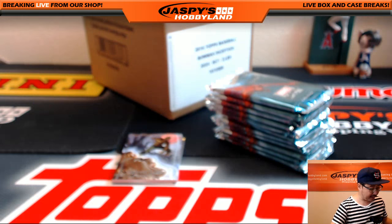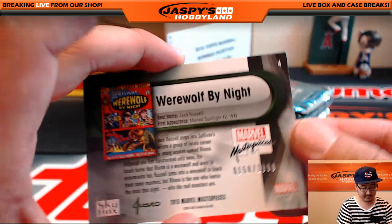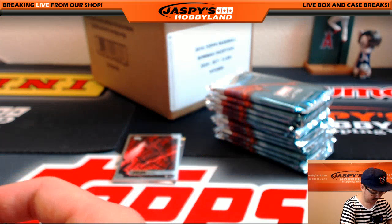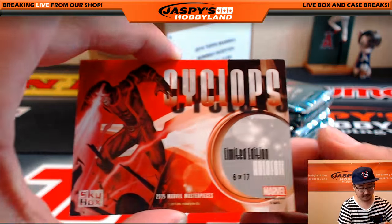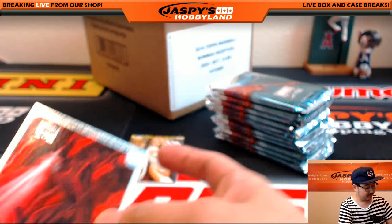All right, first pack for Justin's personal box. Werewolf by Night, 158 out of 1999. I love this holofoil set. There's Cyclops, six of 17. They also actually have serial numbers for each of these too — sometimes you'll see those.